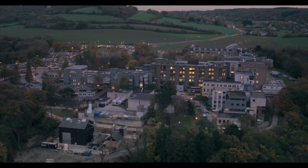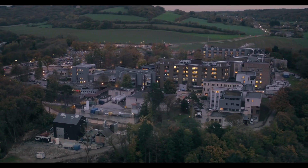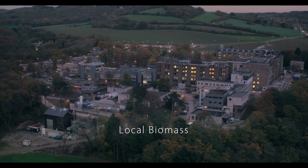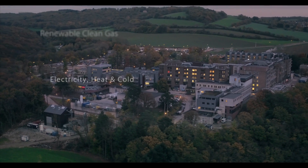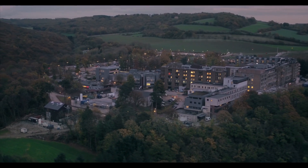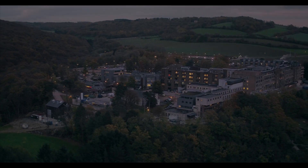Zillowatt acts as its client's partner throughout the project life, analyzing the situation, proposing customized solutions and delivering turnkey plants. From a local biomass, Zillowatt technology allows a tri-generation process, the production of a clean, renewable gas with zero waste and a 24-7 energy supply, contributing to sustainable development in an effective and innovative way.